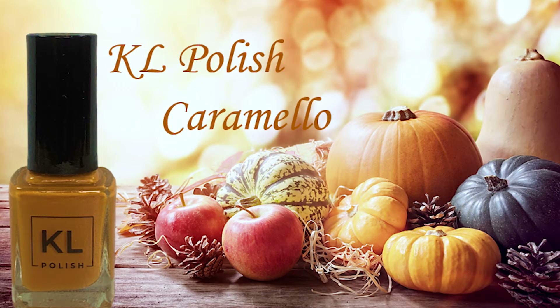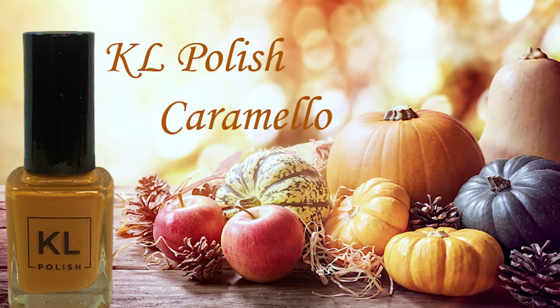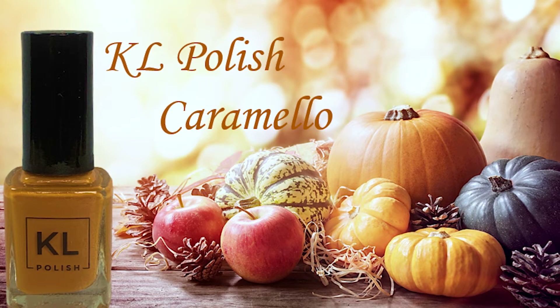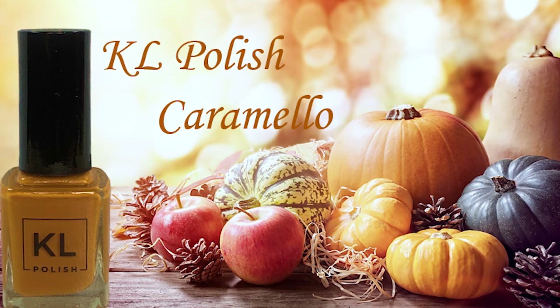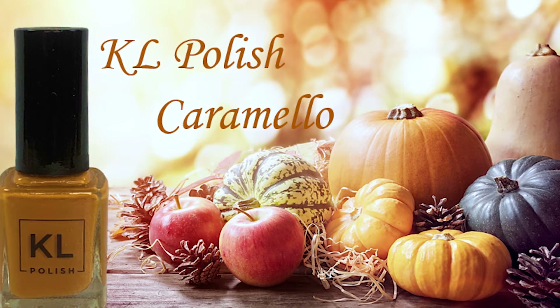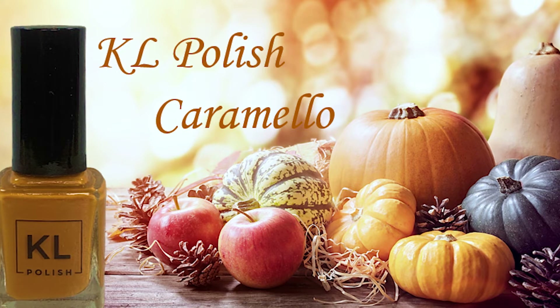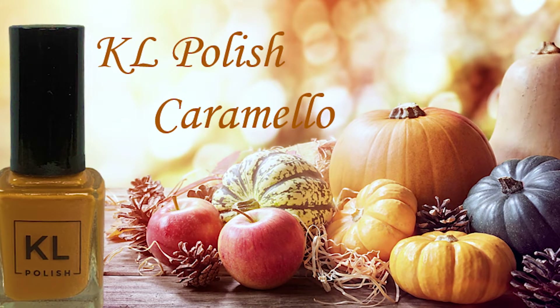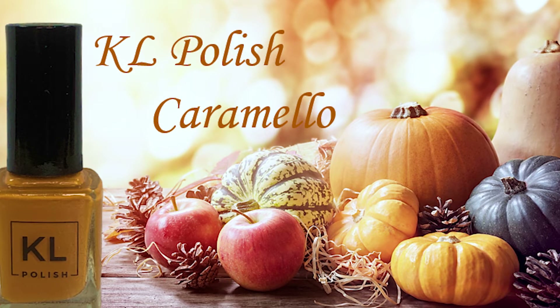It is a beautiful, dark mustard yellow. The formula is fantastic — very rich and creamy, and it applies effortlessly on your nails. It is a very popular polish to wear in the fall, but it got discontinued. Thank goodness I have one bottle, but I use it sparingly because I don't want it to run out before I find a dupe.